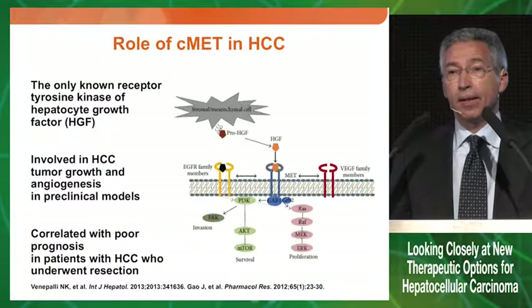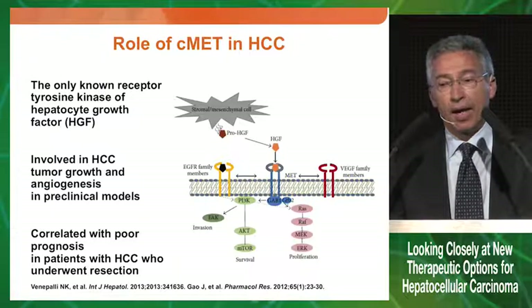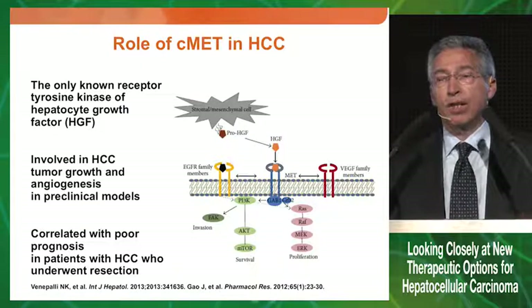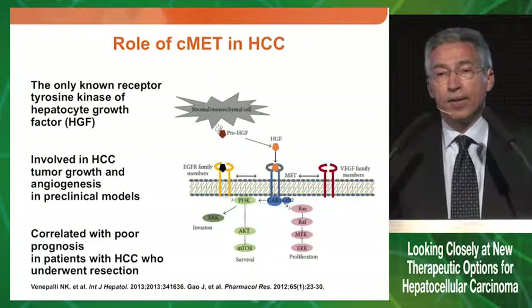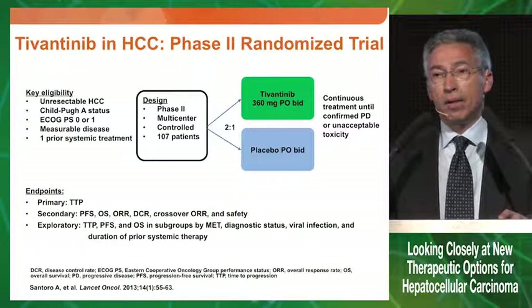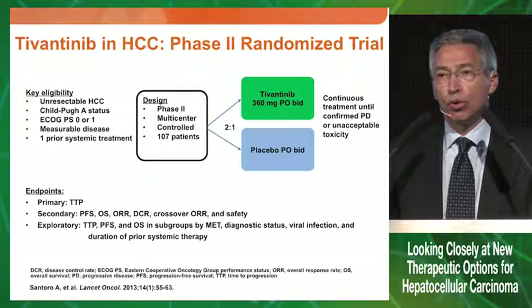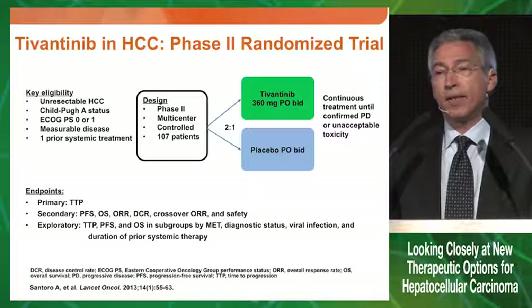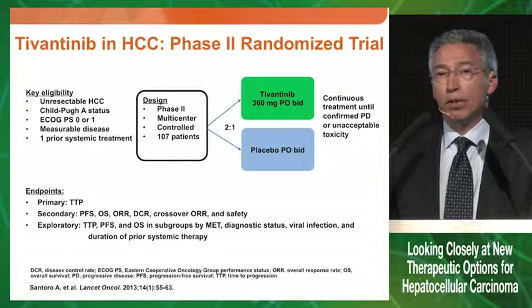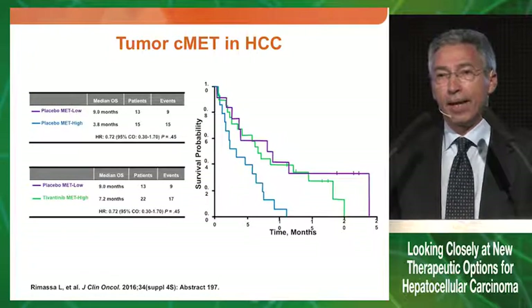Starting with C-MET, which is the only known receptor tyrosine kinase that binds hepatocyte growth factor, it is involved in progression, growth, and neoangiogenesis associated with hepatocellular carcinoma. In patients who are resected, it is correlated with poor prognosis. Tivantinib, which is a C-MET inhibitor, was exploited in a phase two trial compared to placebo, with time to progression as the primary endpoint. The primary endpoint was reached in a population not selected for MET expression.